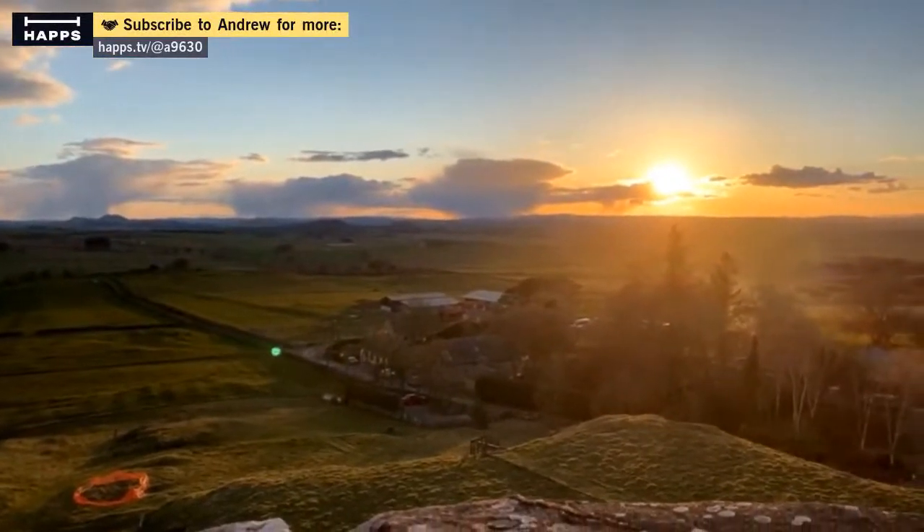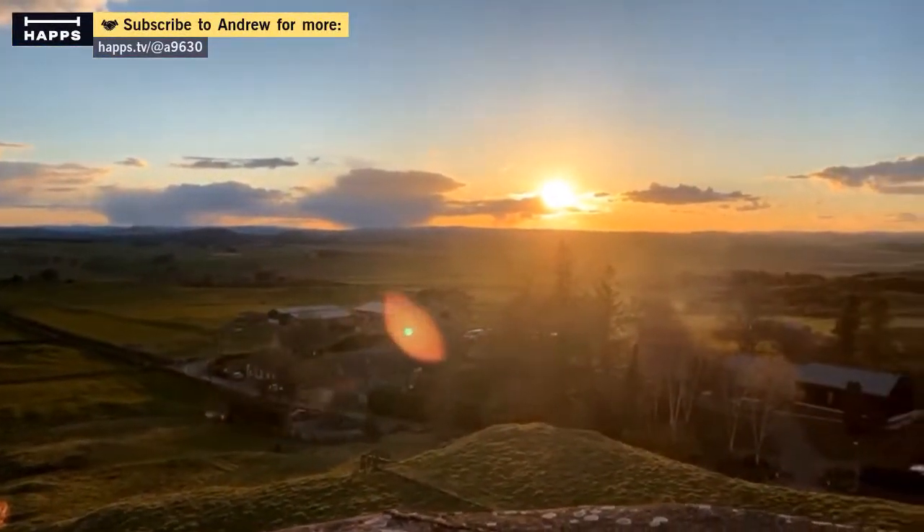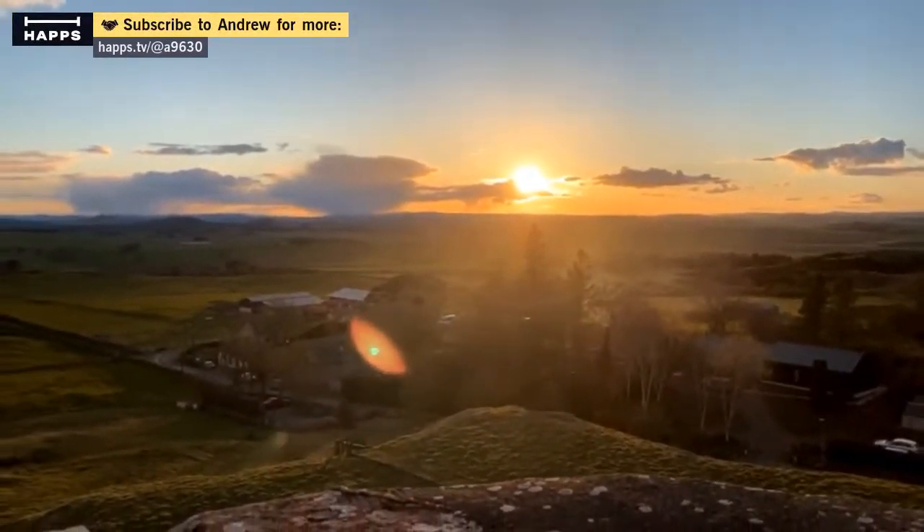A facade — well, it's a fake curtain wall. Looks nice when the sun's going down though, doesn't it?